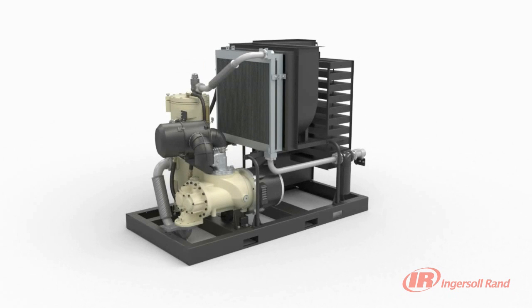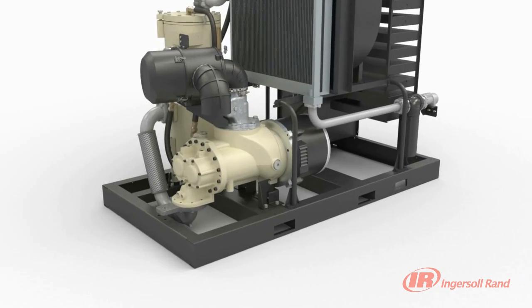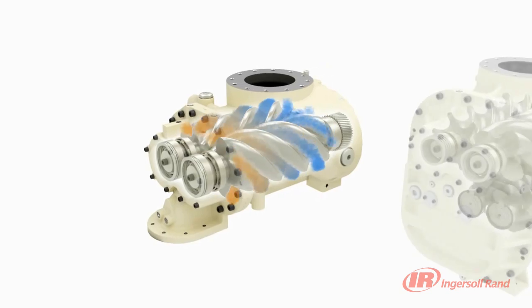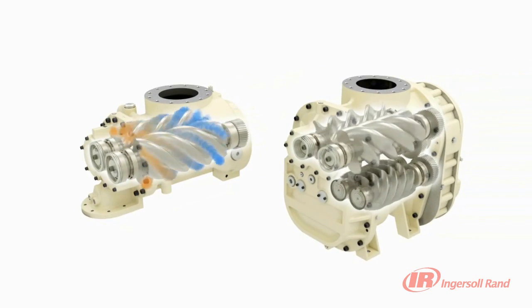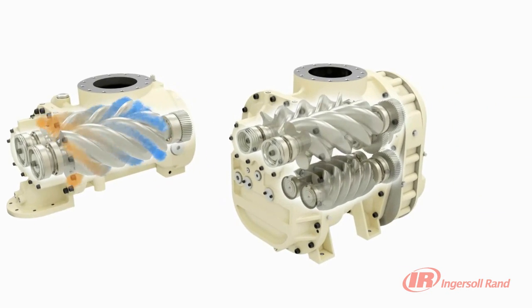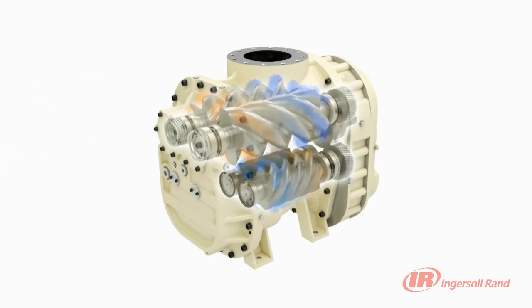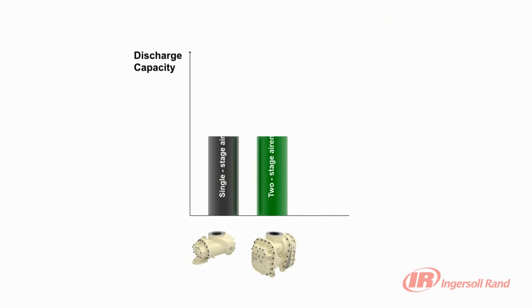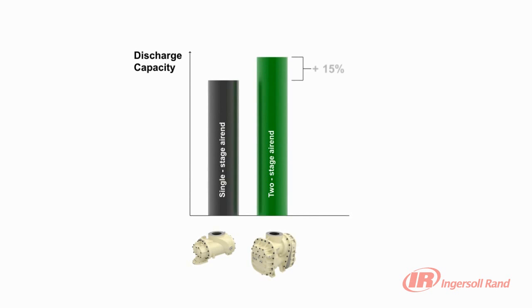When coupled with Ingersoll Rand's time-proven two-stage and single-stage contact cooled air ends, reliability and efficiency take a giant leap forward. The use of precision machined steel rotors, high-quality taper roller bearings and integral coolant flow paths delivers unmatched reliability. The two-stage air ends provide increased reliability by reducing the compression ratio required for each stage, resulting in lower bearing thrust loads and increased air end life. A unique coolant curtain injects atomized oil into the air stream, significantly lowering the energy required for compression. Two-stage air ends provide up to 15% more air than an equivalent single-stage air end while using the same amount of power.